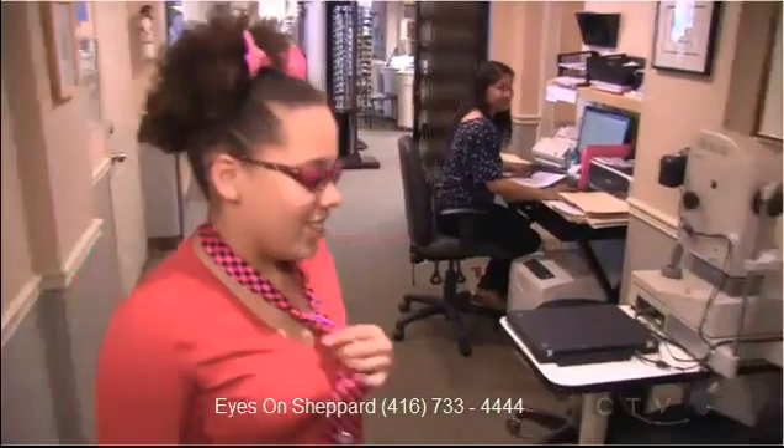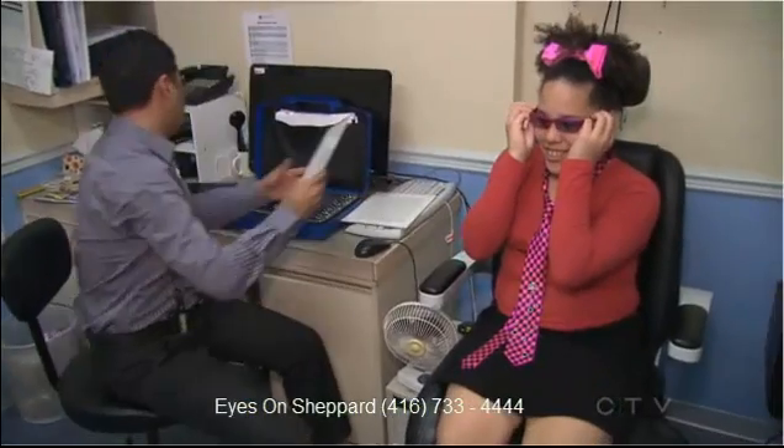Caitlin's mom says it's made a difference not just in her schoolwork, but even in her behavior. Before the glasses came, she says the frustration was very high with Caitlin. Now she says it's like night and day.